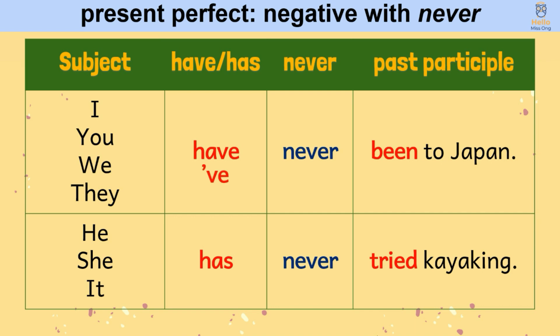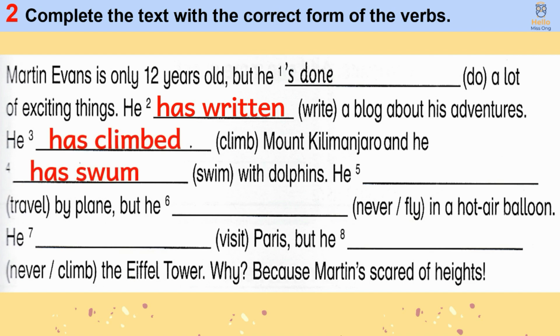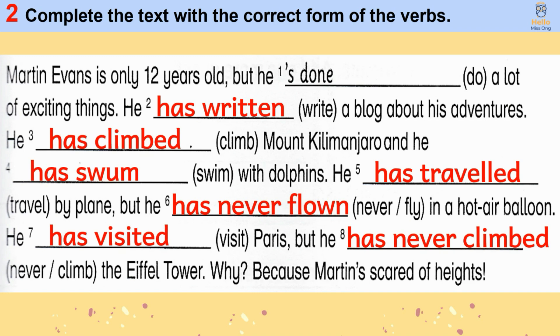We can also use contractions when we are speaking. Now, Activity 2 — complete the text with the correct form of the verbs. Martin Evans is only 12 years old, but he has done a lot of exciting things. He has written a blog about his adventures. He has climbed Mount Pinamandero, and he has swum with dolphins. He has traveled by plane, but he has never flown in a hot air balloon. He has visited Paris, but he has never climbed the Eiffel Tower. Why? Because Martin's scared of heights.